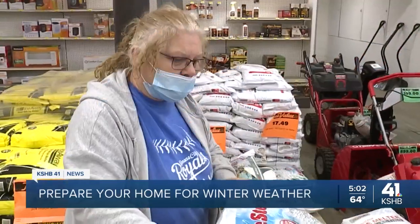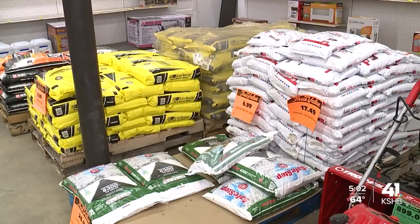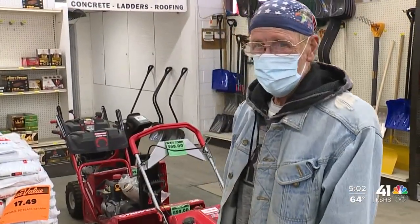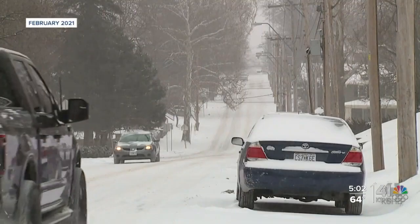With a big bag of ice melt in their cart, Terry Matts and her husband are ready for this week's winter weather. They say preparation is key, which is why they stopped by Strasser Hardware Monday to grab ice melt that's safe for their pets. They have four dogs. You have to check your animals. They remember all too well last winter's storm that caused their power to go out.